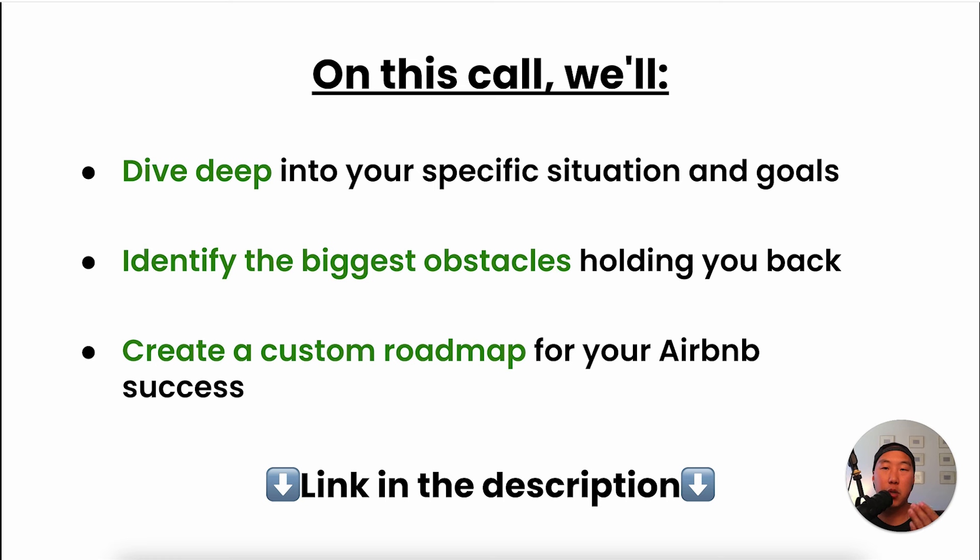Throughout this video we've talked about the practical steps of starting an Airbnb business, but there's one more crucial element: the voice in your head that might be holding you back. While first looking at starting your Airbnb business, especially while working full-time, it can seem incredibly overwhelming. Your brain might be telling you this is too complex, or I don't have the time, or I'm not cut out for this. When I first started, I couldn't connect all the dots and it seemed like there were a million moving parts. But that's exactly why I made this video — I've broken down this seemingly complex process into simple, actionable steps. It's not this insurmountable task your brain might be making it out to be.